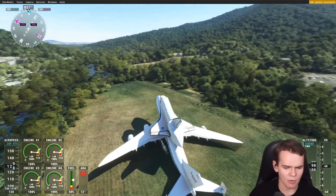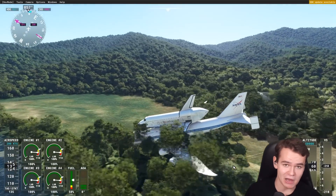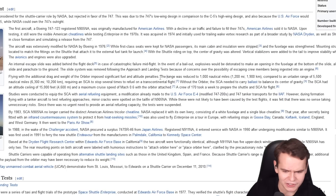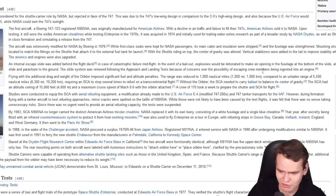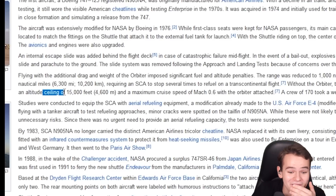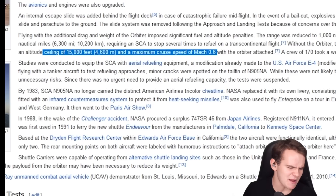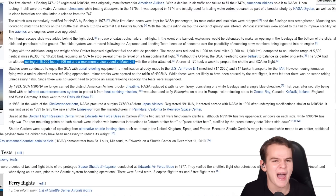That has clearly not worked. The runway performance was, of course, limited with the shuttle on board. And it wasn't only runway performance — the range was also reduced to 1,000 nautical miles. The original 747 had 5,500. The shuttle carrier aircraft had an altitude ceiling of 15,000 feet and a maximum cruise speed of Mach 0.6. Who would have thought that putting a shuttle on your plane has an impact on performance?